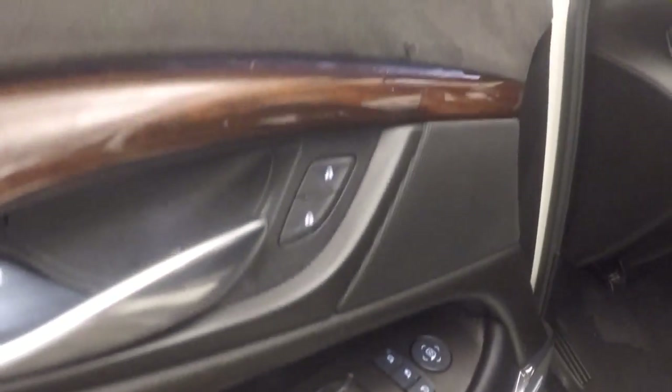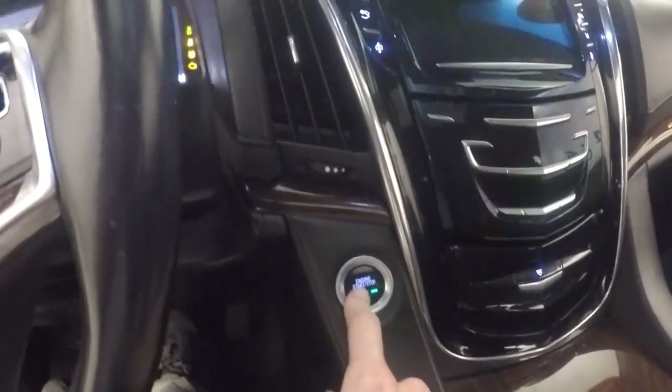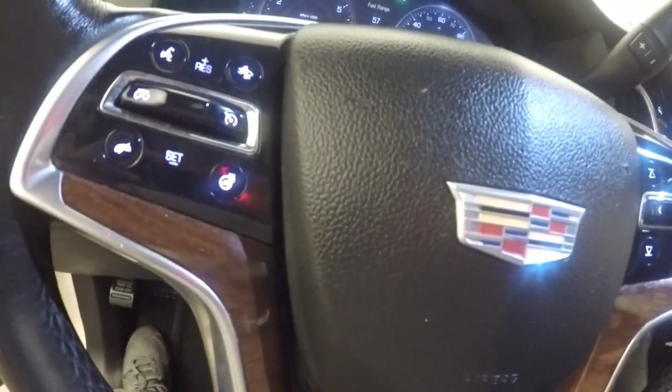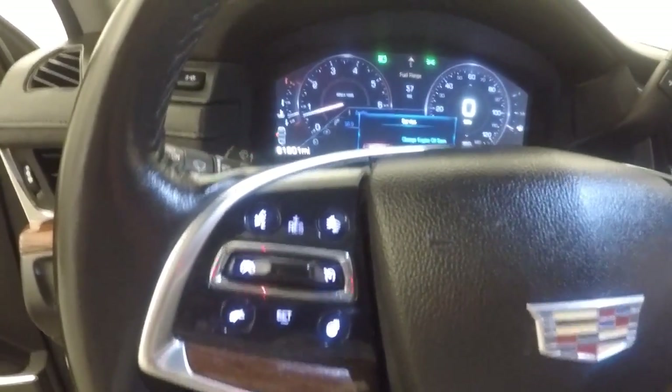Up front you have all your controls in the door. This truck has a Bose audio system, power seats, electronic 4x4, and push-button start. You get your cruise control, Bluetooth, stereo information and menu buttons on the steering wheel, as well as your collision alert and heated steering wheel button.